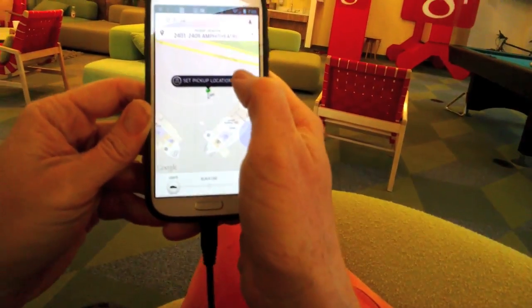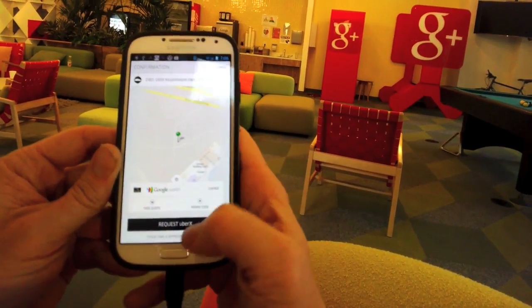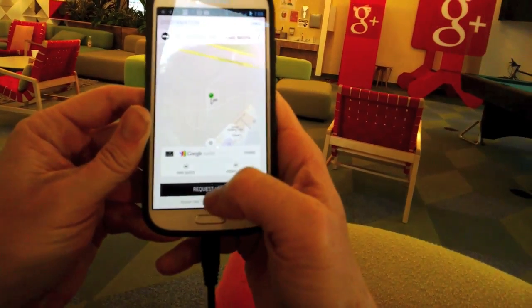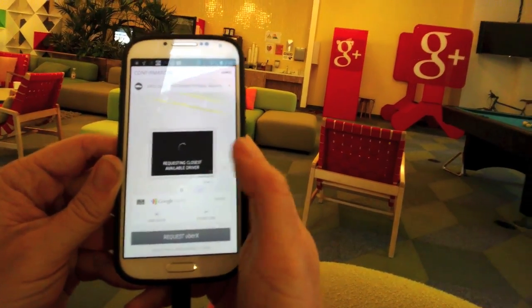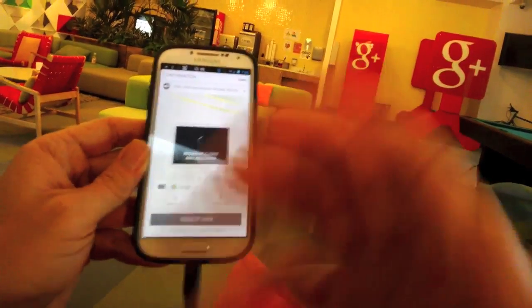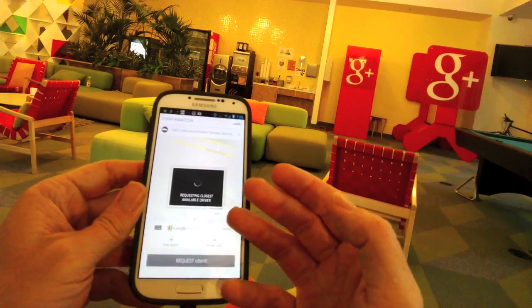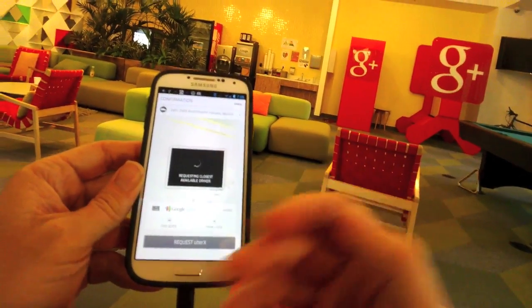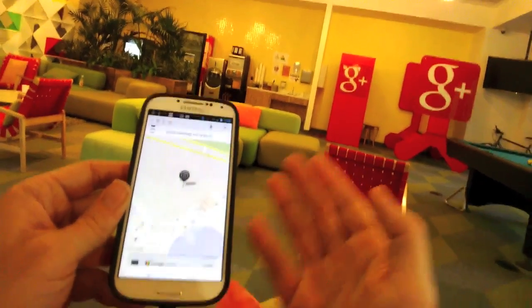Set pickup location. I'll click Request UberX. You can see right there Google Wallet, but there are a few ways to pay — you can just do credit card. It's like Hotel Tonight or all these other apps where you put in your credit card once and you never really have to pay the driver with a credit card because it's all automatic. They charge you after you get out.